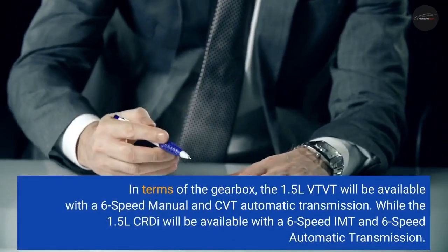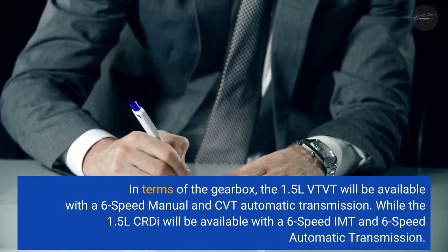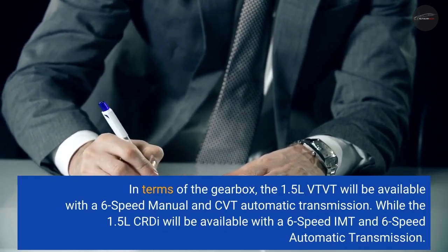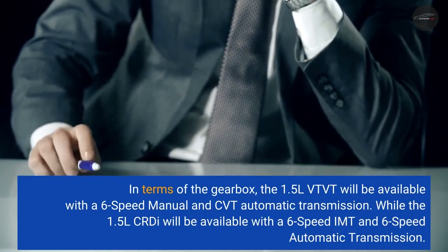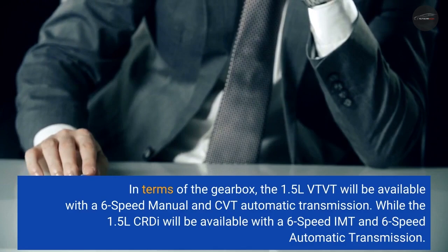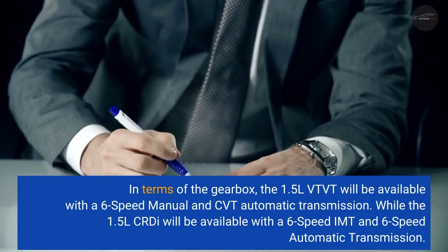In terms of the gearbox, the 1.5L VVT will be available with a 6-speed manual and CVT automatic transmission, while the 1.5L CRDi will be available with a 6-speed iMT and 6-speed automatic transmission.